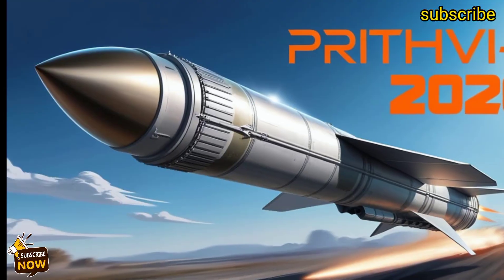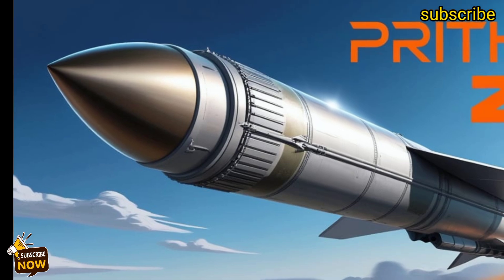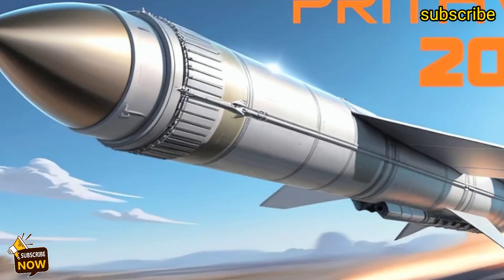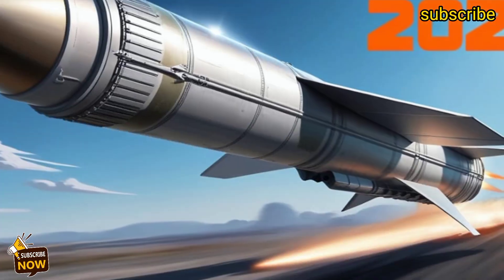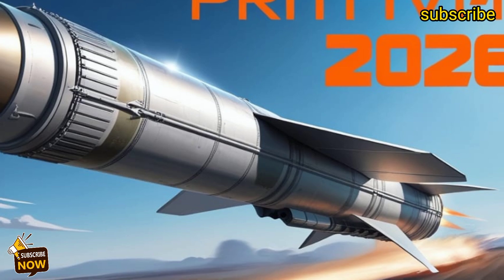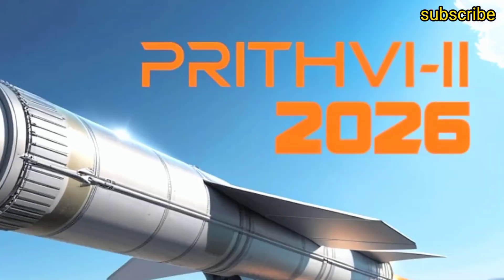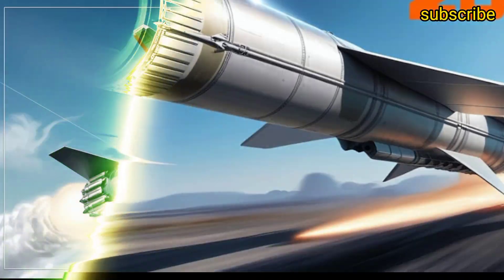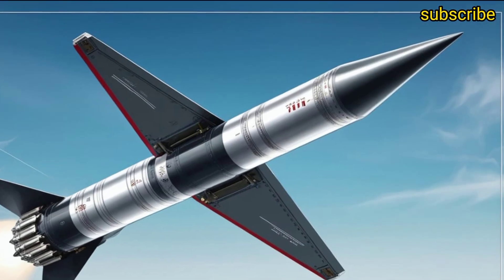Welcome back to Missile Vault, your trusted destination for everything about India's powerful missile systems and defense technology. In today's video, we are going to talk about one of India's most strategic and advanced ballistic missiles, the 2026 Prit V3. This missile represents a major leap in India's short-range ballistic missile program, combining cutting-edge technology, precision targeting, and enhanced payload capacity. Let's dive deep into what makes Prit V3 a true symbol of India's defense innovation and strength.